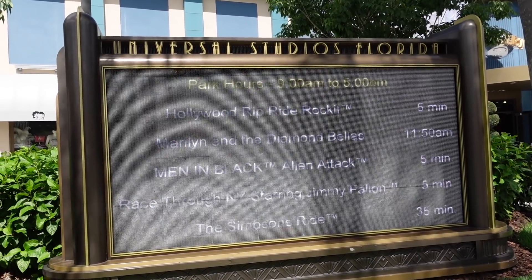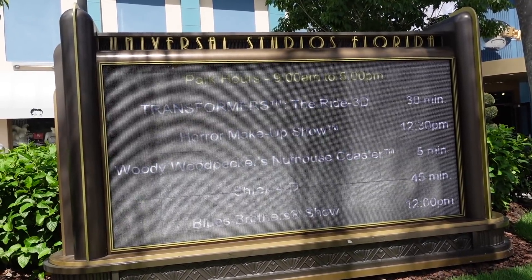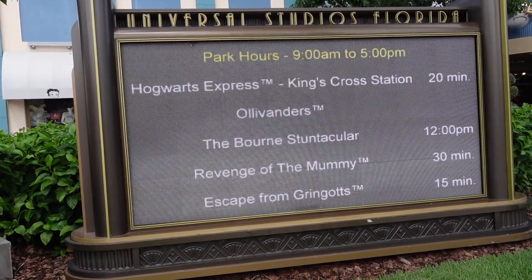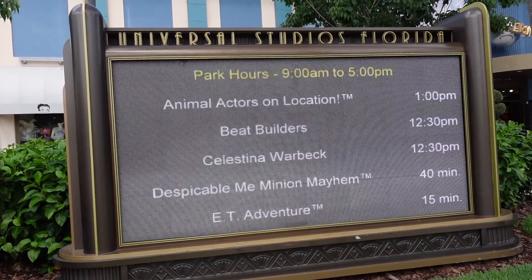Rip Ride Rocket: five minute wait. The Simpsons: 35. Men in Black: 5. Transformers: 30. Shrek 4D: 45. Yikes. Revenge of the Mummy: 30. Escape from Gringotts: 15. It's busy today but not horrible. ET: 15.